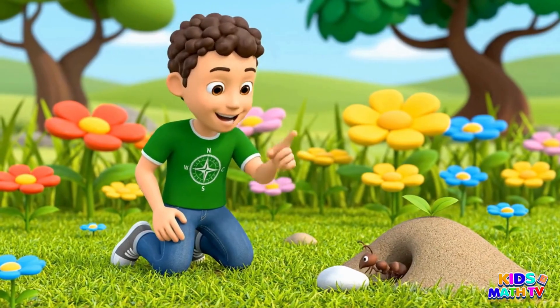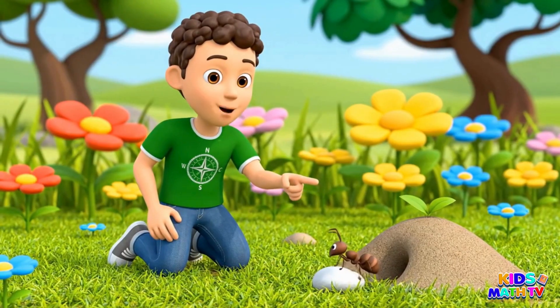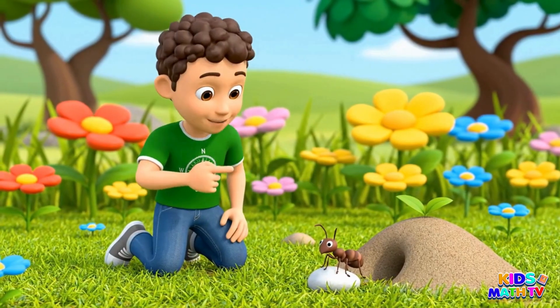This is an ant. Ants are small but very strong. They live in colonies.